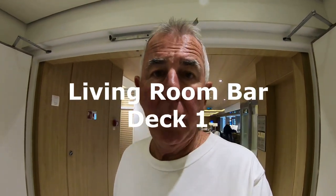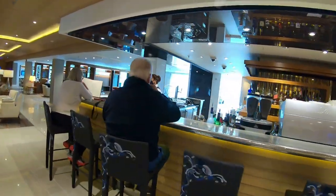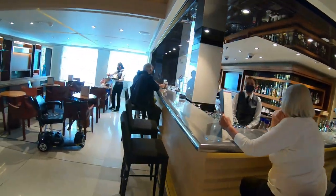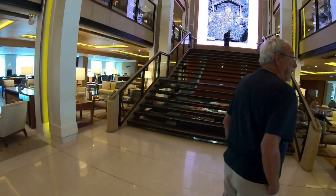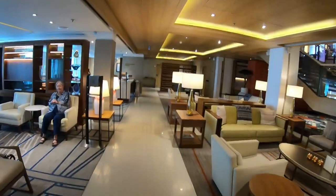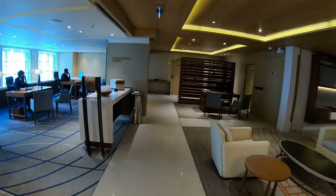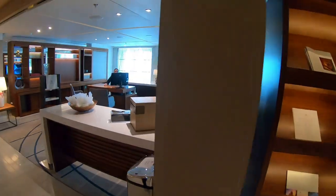Behind me is the Living Room Bar, which in the evening is definitely the place to be — hopping with music, a fun and comfortable environment. The Living Room is typically where we go for cocktails before dinner. They have a string quartet that plays — a violinist, cello, and piano player, or sometimes just the piano player by herself. Very relaxing and soothing music with real nice ambiance. If you need to talk to the purser, they're on the same floor, sitting at desks — not like a typical purser's office, but easy to use.